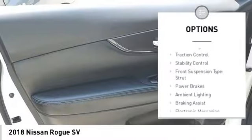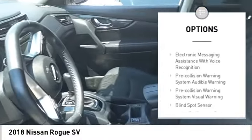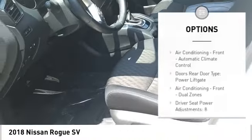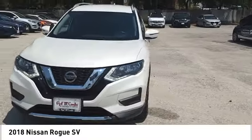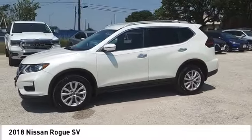Hill Descent Control, Remote Engine Start, Traction Control, Stability Control, Front Suspension Type: Strut, Power Brakes, Ambient Lighting, Braking Assist, Electronic Messaging Assistance with Read Function, Electronic Messaging Assistance with Voice Recognition.